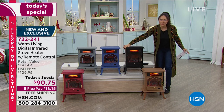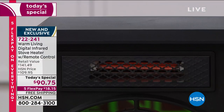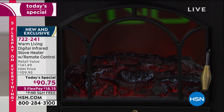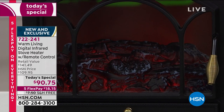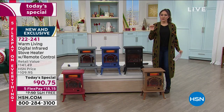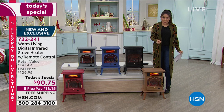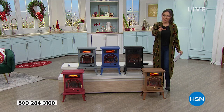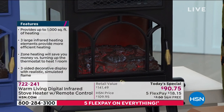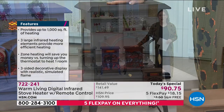We've made sure this has three sides where you can see gorgeous faux flames. It has levels - you can have a high flame, a low flame, whatever you want. You can also have no heat but keep the flame on, which means this beautiful decor and ambiance can be enjoyed year round. Item number 722-241 - go to HSN.com, download the app, or call a representative. Shipping is free.